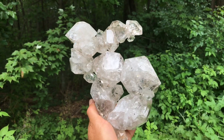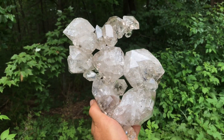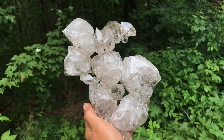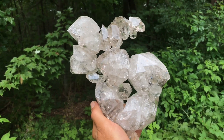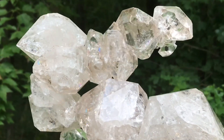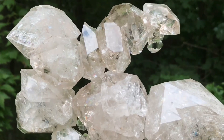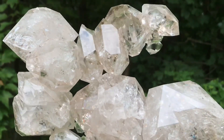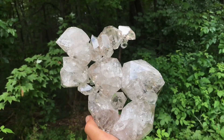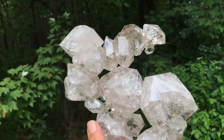Here you have a very large cluster of Herkimers. This will be considered a museum quality piece. These crystals actually formed just like you're seeing, but when they're found in the pocket most of the time they have fallen apart or dislocated themselves from each other and have been reconstructed as you see here. This is a fantastic cluster.